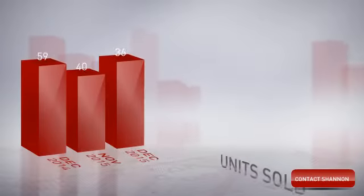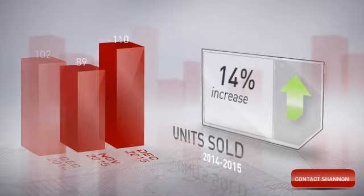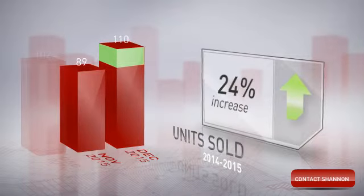The median sale price was just over $280,000. The number of units sold increased 8% year over year and increased 24% month over month.